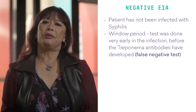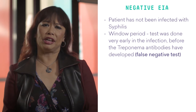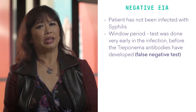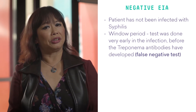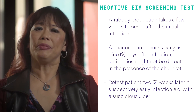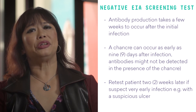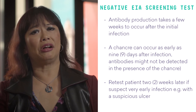It is important to remember that there is a window period when a test has been done very early in the infection, before the treponemol antibodies have developed. This is when you will get a false negative test. Antibody production does take a few weeks to occur even after the initial infection. For example, a chancre can occur as early as nine days after infection, but antibodies might not be detected in the presence of a chancre. So it is vitally important to retest the patient two weeks later if you suspect a very early infection, for example, a suspicious ulcer.